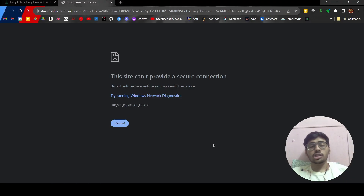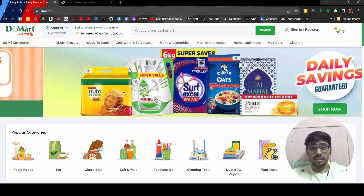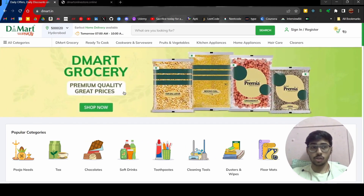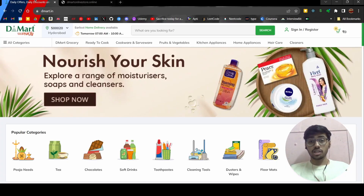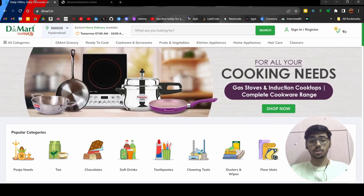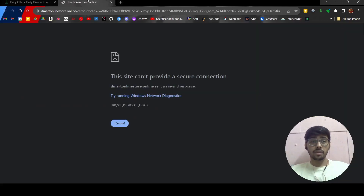Hey guys, welcome back to my channel. In this video we'll be going over some tips and tricks, and also covering something you need to be aware of that happens in our daily life when we use websites. I'm showing you a DMart website that takes orders and delivers. This is actually my second video showing you guys these fake websites — it's very easy to make a website, and that's why everyone's making fake ones.